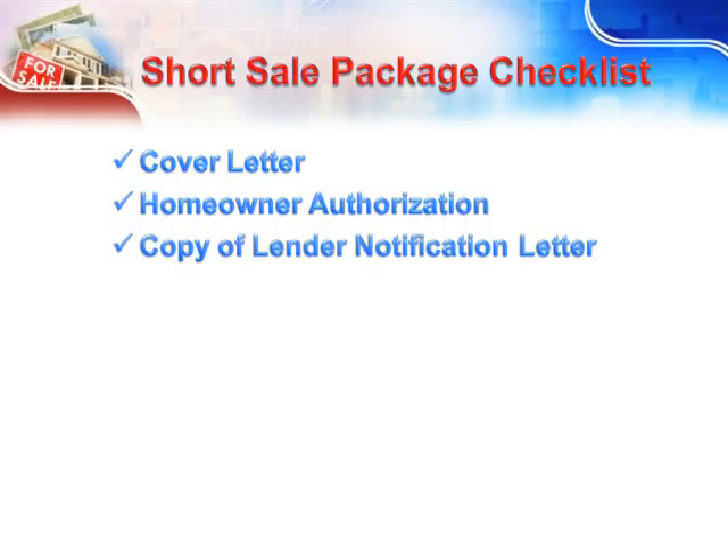Copy of the Lender Notification Letter — this just makes certain that they can match your offer with their paperwork. Anything that you can send with your package to make their job easier is the best way to go. Remember, the bank rep usually gets paid a bonus on closed deals, so if they have a complete package, the time frame necessary to a possible closed deal is shorter than if they have to track down everything they need to negotiate and accept your offer.